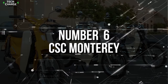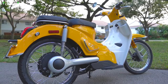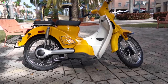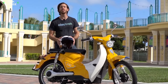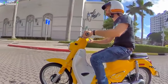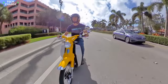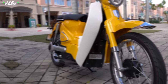Number 6: CSC Monterey. Although technically rather a scooter than a motorcycle, the 2023 CSC Monterey earns its place on our list for several reasons. First of all, it's one of the best-looking affordable electric two-wheelers on the market, with a price that goes around $2,600 with included documentation and setup fees. For that sum, you get a perfect combination of retro styling and modern technologies, a combination that makes this scooter a perfect commuting solution in urban jungles.